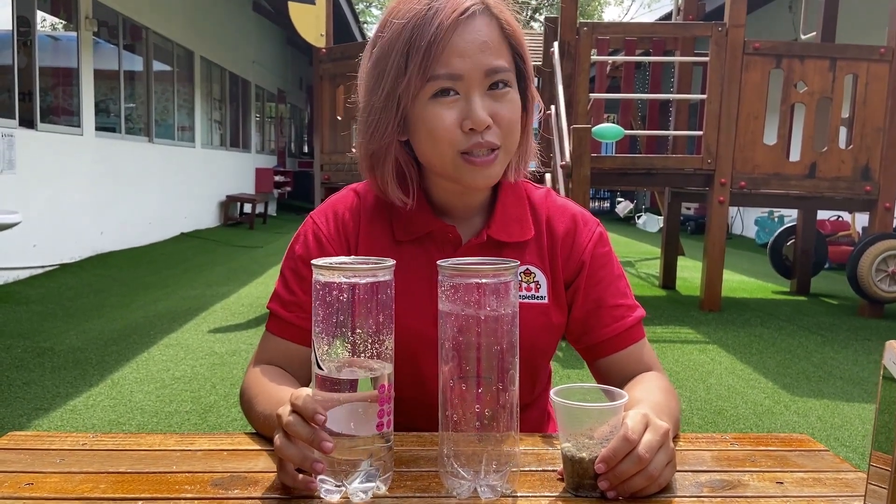Alright children, do you remember about the story? That Ted asked Grandma what soil is. Do you know what soil is? Have you seen soil before?